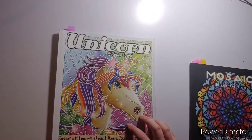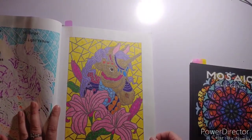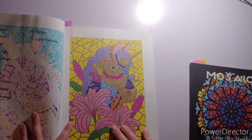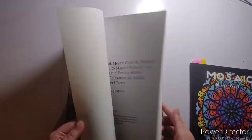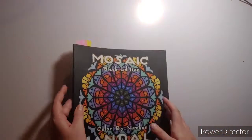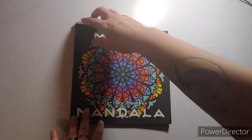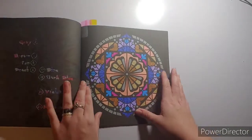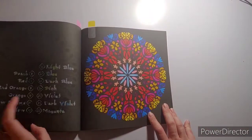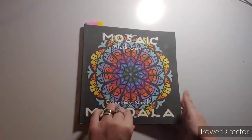Another book I'm trying to finish is Unicorns by Color Questopia — I only did one page in this book. I date them on the back. I have ten pages left out of this one. The last book I'm trying to finish this year is Mosaic Mandalas Color by Number Black Edition — I did three in here. I really like how that one turned out. I have six pages left in this one too.